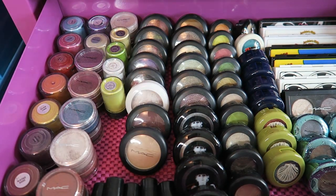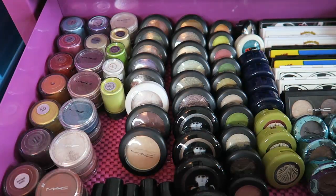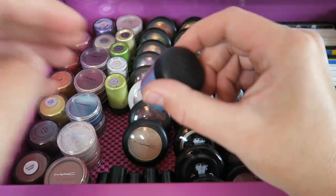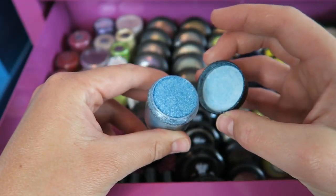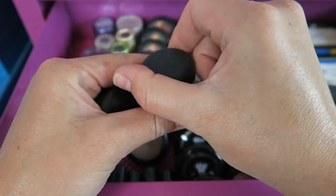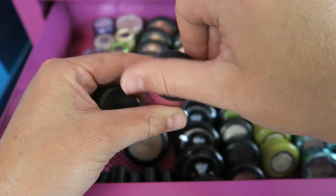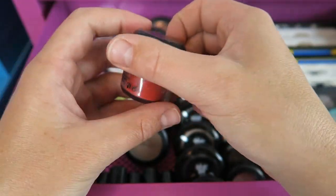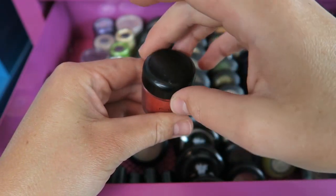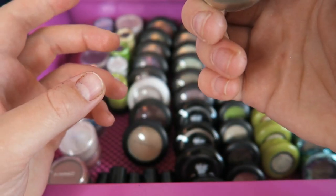I'll go ahead and get rolling showing you guys my MAC eye products. I'll start over here — this is a drawer in one of my toolboxes where I've got pigments and crushed pigments. This is one of the first MAC products I ever purchased; that is what Mutiny looks like right there. Then I have Fuchsia — I think this was the very first pigment I ever purchased, and these poor things hardly ever get used. The next one is called Basic Red, which is a matte bright red color, and this one is Golden Lemon.